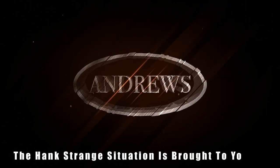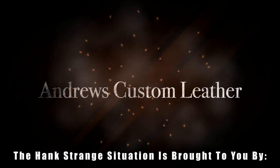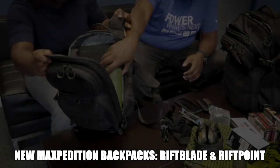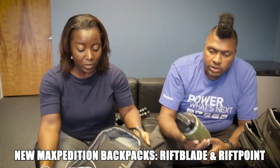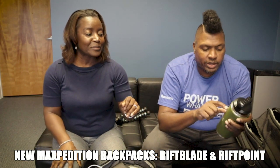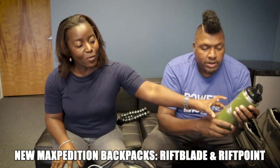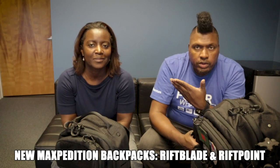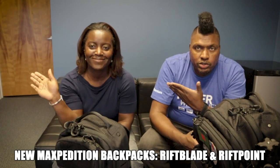Welcome back to the Hank Strange Situation, Lifestyles of the Locked and Loaded. Welcome back to the channel. I'm Hank Strange, and we've got the lovely Lola Strange joining us today.